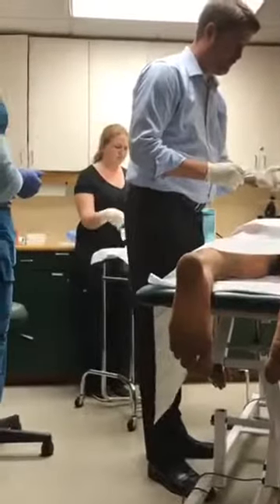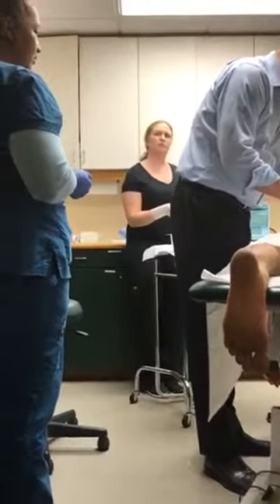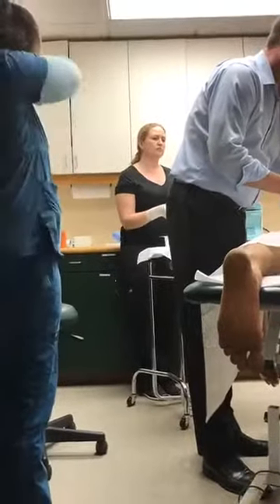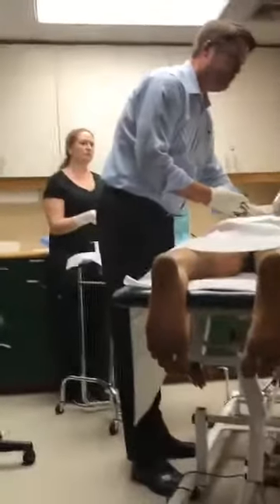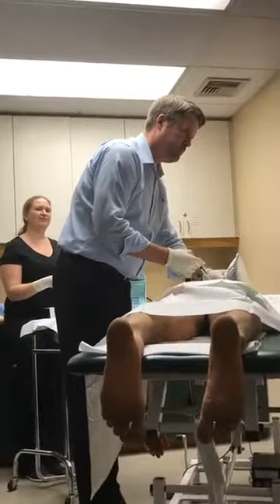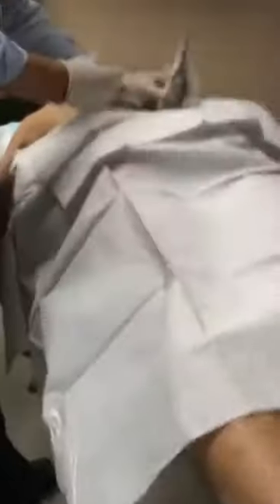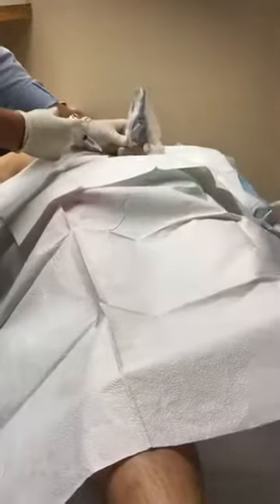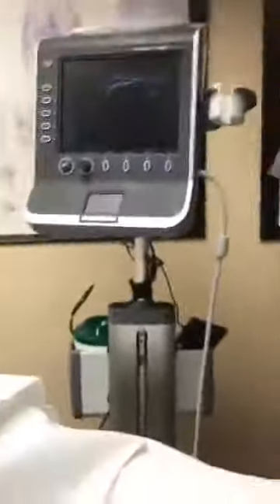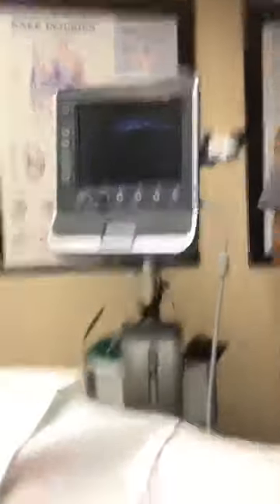Are you allergic to lidocaine, marcaine, or any anesthetic? No. You're going to feel a little discomfort right now. One, two, three — a little burn here. I'm going all the way down to the bone. Boys, he's putting that needle all the way to the bone. The reason for this is to prepare the area — it's a numbing agent. On the ultrasound screen you can actually see the needle moving and anesthetizing the periosteum. This is the same kind of ultrasound used to look inside women when they're pregnant.